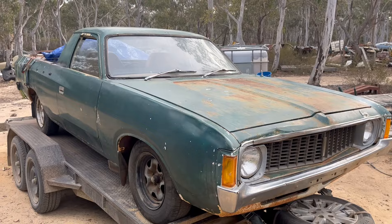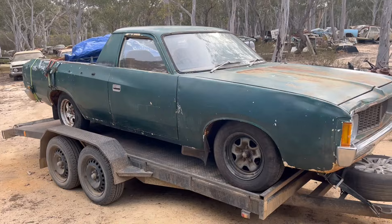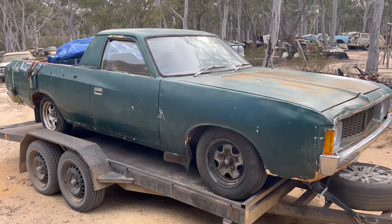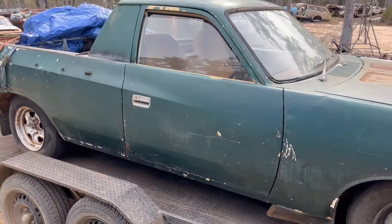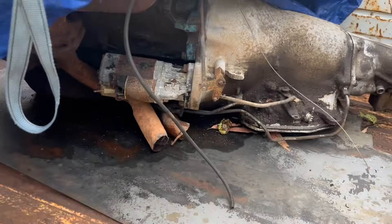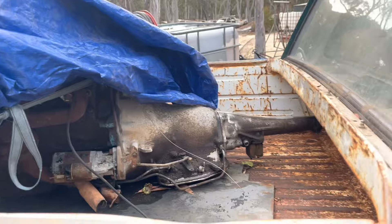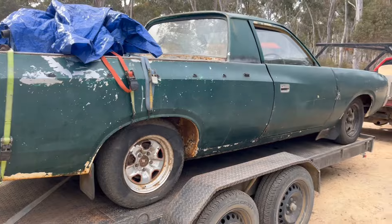All right, latest arrival — VK ute. Not a bad thing. Looks can be deceiving; it looks a bit rough but it is a pretty solid body. Best of all it's E44, factory 318. It's only got a six cylinder in it at the moment but yeah, factory 318 ute. It's a pretty odd thing in a VK — I've seen one other. The 318 and 727 will go in the big girl.